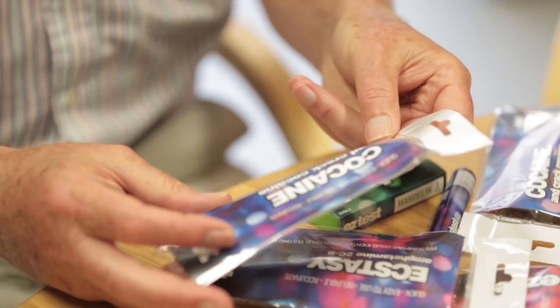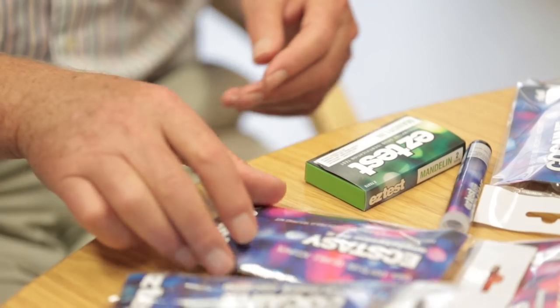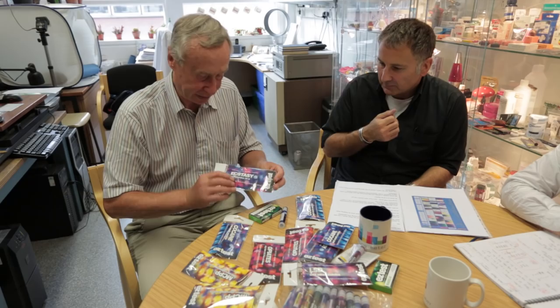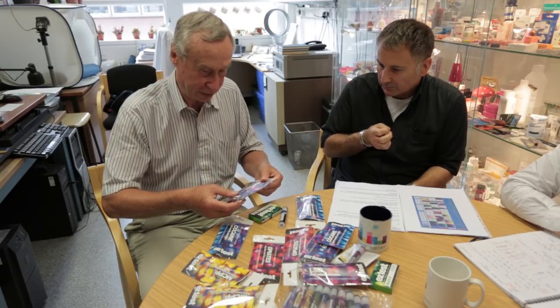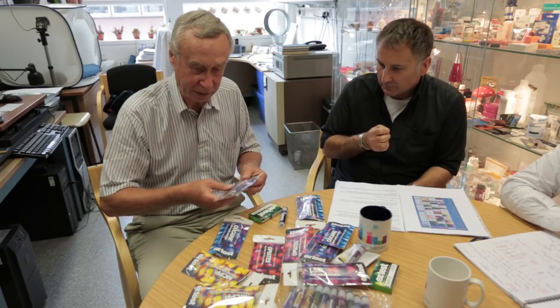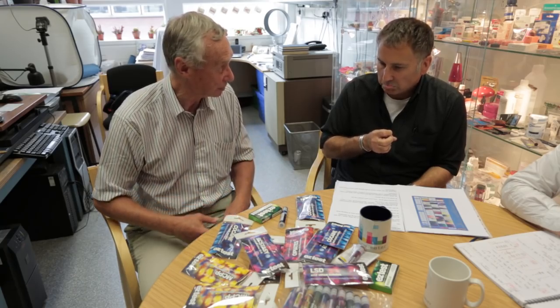We've got one here for cocaine, which uses a reagent that is normally pink and goes blue in the presence of cocaine. We've got another reagent for ecstasy, which is the Marquis reagent, which produces a dark blue colour with MDMA. And we've got various other tests, all of which produce colours dependent on the chemicals in the products.